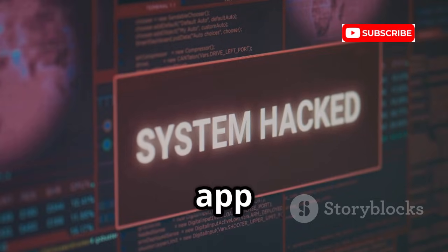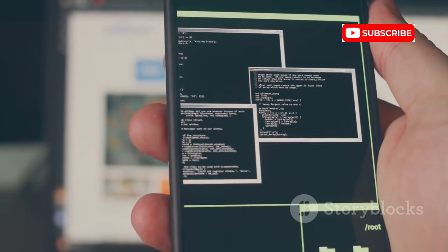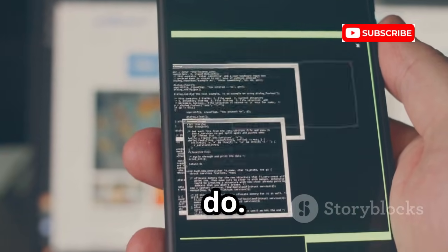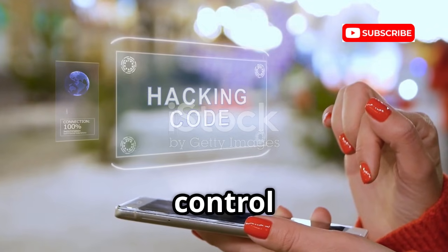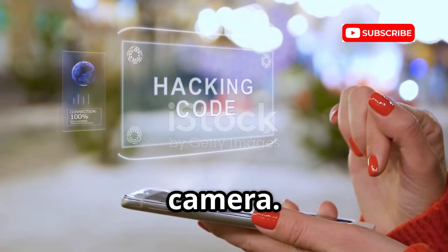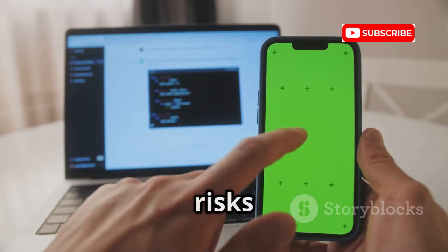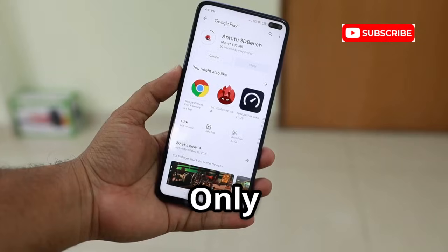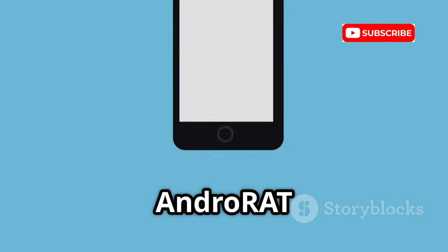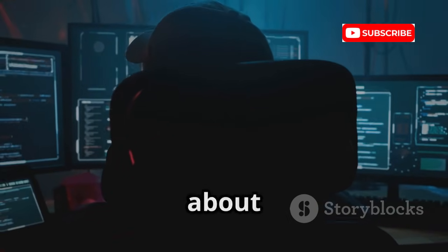Let's see what happens when a malicious app takes over your phone — enter AndroRAT, a remote access tool. Think of it as a demo for what a malicious app can do. Once installed, it gives an attacker full control: access to contacts, messages, GPS, microphone, and camera. It's a chilling lesson in why app permissions matter. Use it on your own test device to see the risks of granting too many permissions. Only install apps from trusted sources and review permissions carefully. AndroRAT is a powerful reminder of mobile security hygiene — it's about understanding the threat, not hacking others.